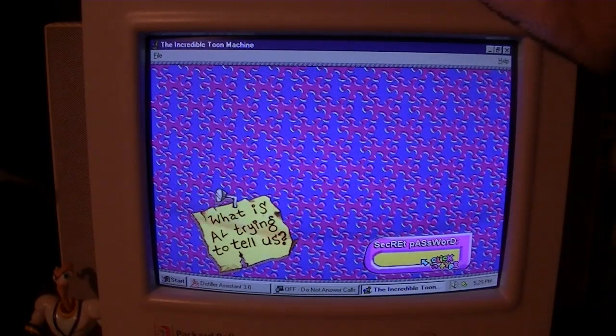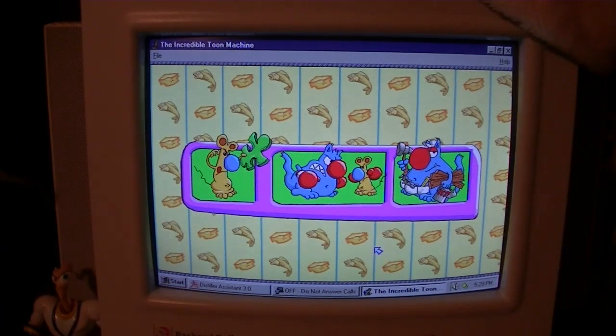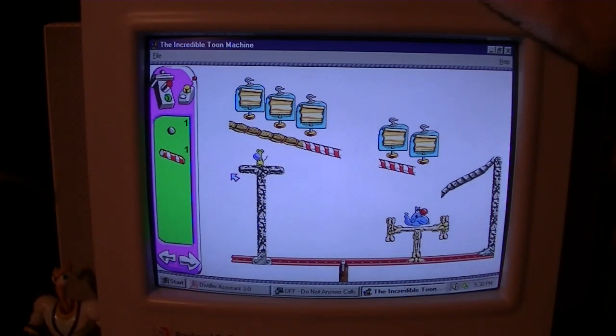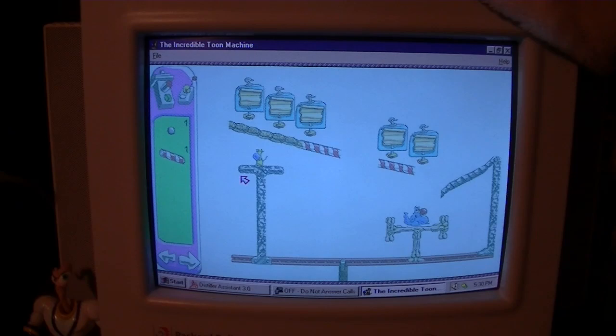There's apparently some kind of password system you can use, but in the 20 years or so I've played this I've never really used it. Just like the original Incredible Machine game, you get several modes: puzzle play, head-to-head, and home tunes where you can create your own puzzles. For the sake of the video we're going to go straight to the puzzle solving. The game prompts: 'All you gotta do to solve the puzzle is smack the bottom of all the message machines to open the curtains,' so we'll start with the tutorial puzzles.